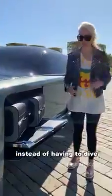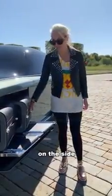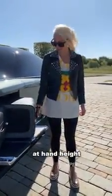In future, it's all about luxury. Instead of having to dive into the boot and pull your luggage out, it gets delivered to you on the side at hand height.